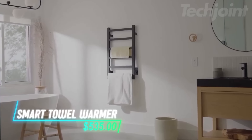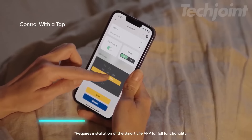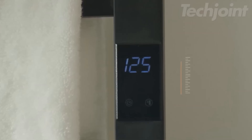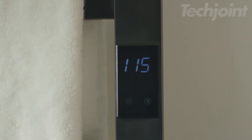This wireless electric towel warmer allows you to enjoy warm towels with ease. You can connect it to your smartphone via Wi-Fi to adjust temperature and timer settings. The sleek design features 10 bars made of stainless steel, ensuring durability and style. With compatibility for Alexa and Google Assistant, voice control adds convenience.